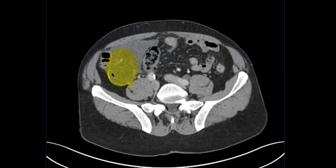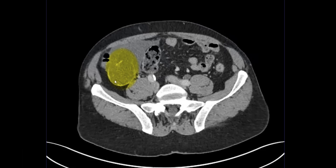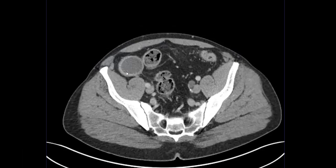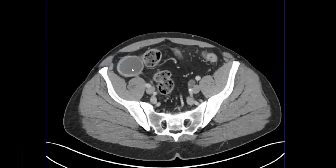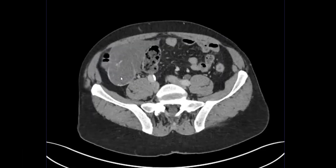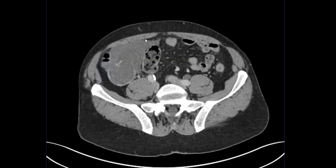Same patient, same mucocele. You can see that calcification in the center of it and some in the walls right here, but something happened in the interim. Scrolling through it, it looks pretty much similarly dilated. There's not really any inflammation around it. We don't have an acute appendicitis component of this, but you do now have this almost loculated fluid anterior to it.